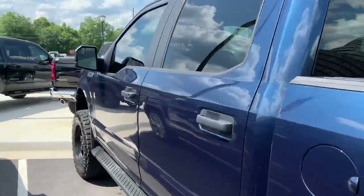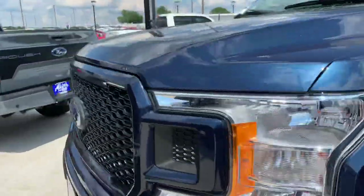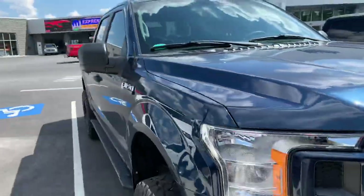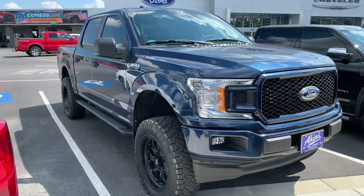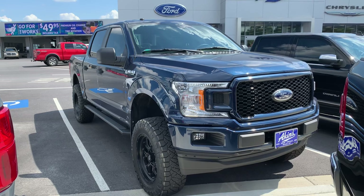Just a good-looking truck, and you can lift the two-wheel drive and still see good results — improved ride quality. Nothing wrong with doing that at all to get that look you're looking for. We can do two-wheel drive, four-wheel drive, any make and model.